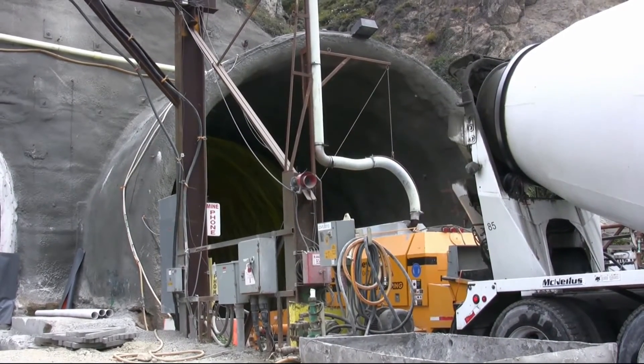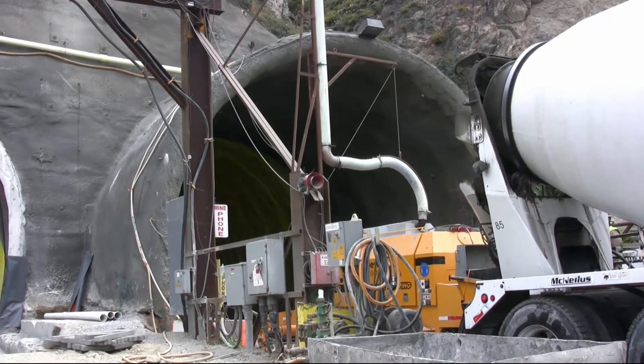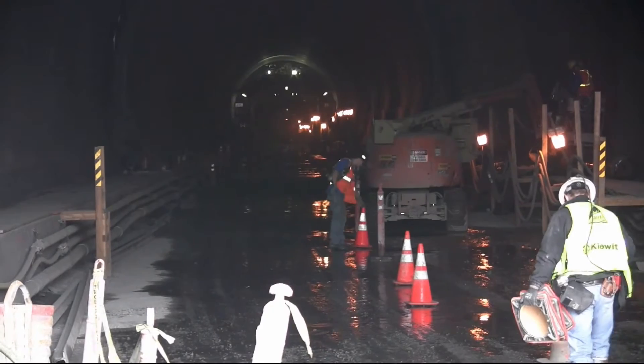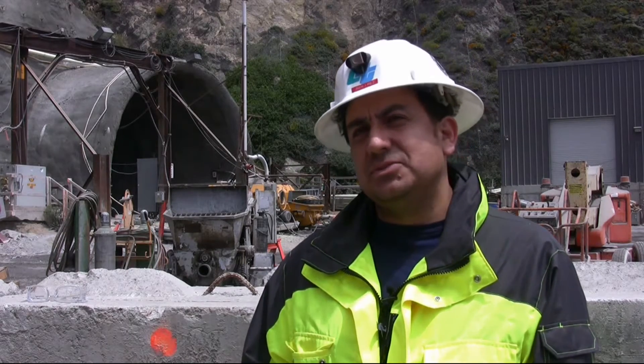These are the first tunnels that the Department of Transportation has built in the last 40 years. The last tunnel that was built was the third bore of the Caldecott Tunnel back in 1964, and now for the first time in 40 years we're building these two tunnels.